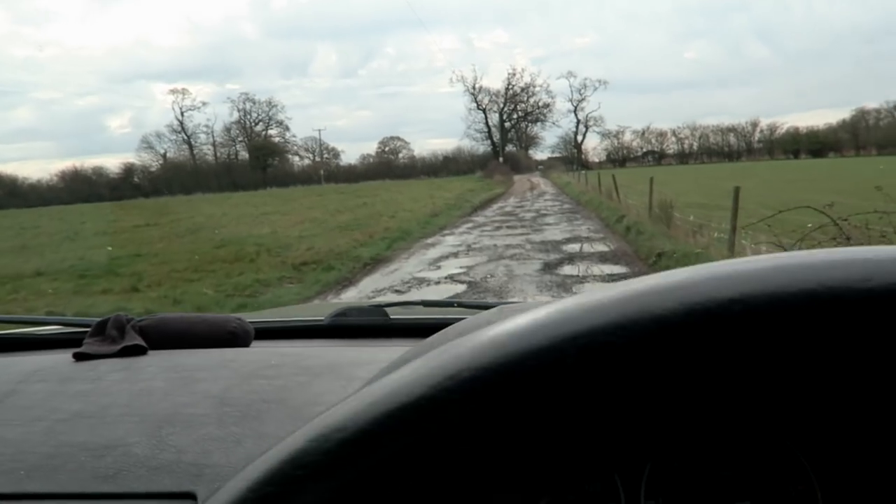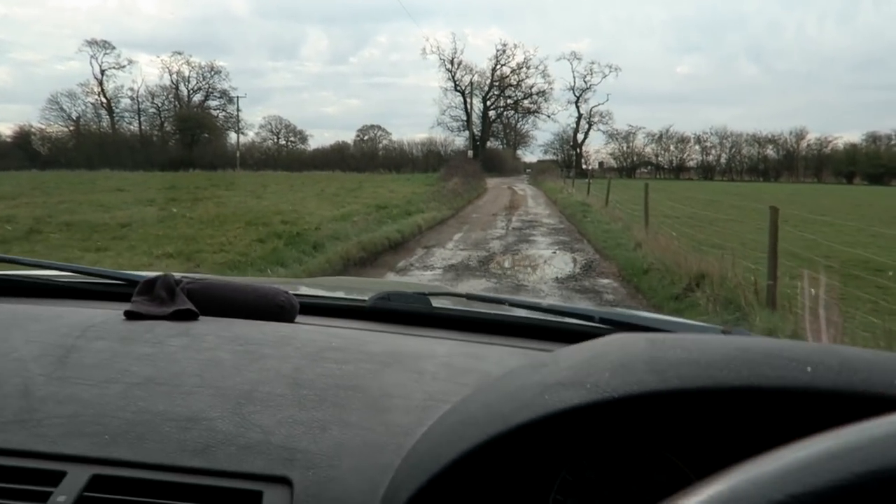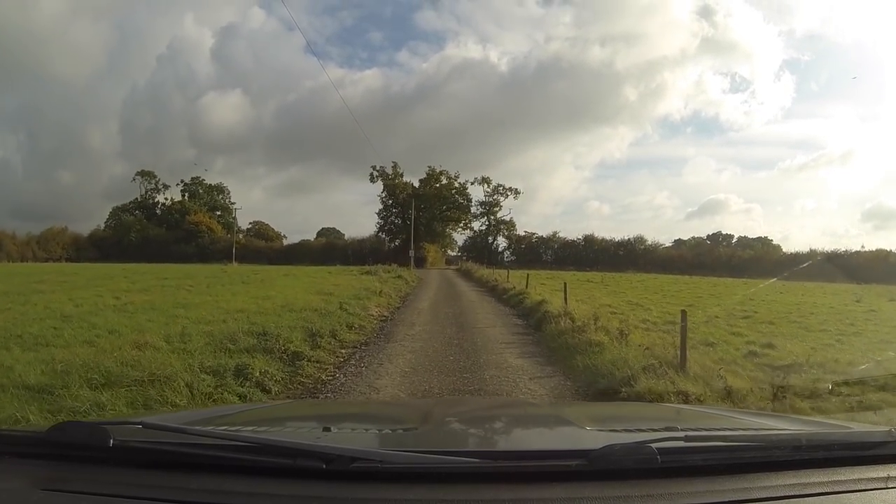The only issue we had with this storage site - and it's something that's been going on for many years - is the access road. When we first started coming here it was up a farm track: ridiculously choppy and lumpy, full of divots and massive holes that would fill with water. The original owner sadly passed away, his widow picked things up and made a massive improvement. Security has been tightened up, the access road has been dug up and relaid with proper tarmac. It's a fantastic facility - I would recommend it to anybody. If I bought another caravan and this was the only place available, I'd have it here in a heartbeat.